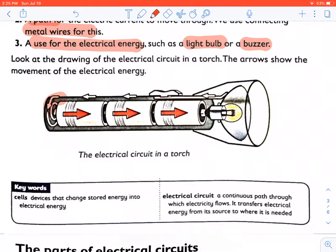Look at the drawing of the electrical circuit in a torch. The arrows show the movement of the electrical energy through the complete circuit, and the electricity will flow.